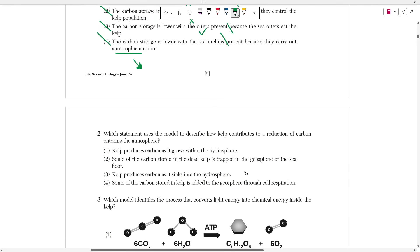Number two asks which statement uses the model to describe how kelp contributes to a reduction of carbon entering the atmosphere. I'm looking for a statement that proves how kelp reduces carbon entering the atmosphere. Choice one says kelp produces carbon as it grows within the hydrosphere. If my goal is to prove that kelp reduces carbon entering the atmosphere, I can't support that by saying kelp actually produces carbon — if kelp is producing carbon, it cannot be reducing it.